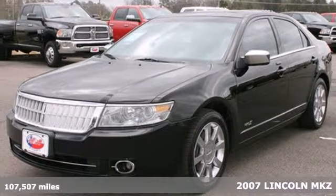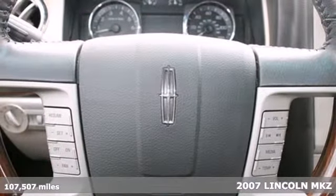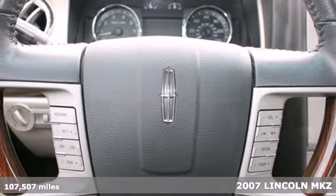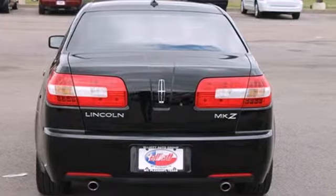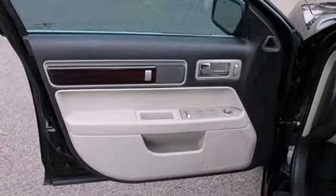It's a 2007 Lincoln MKZ. Standard amenities include premium leather seating, multi-zone climate control, front side airbags, heated front seats, and a premium audio system with MP3 input.